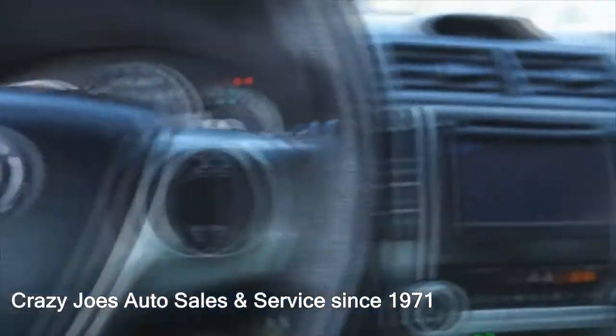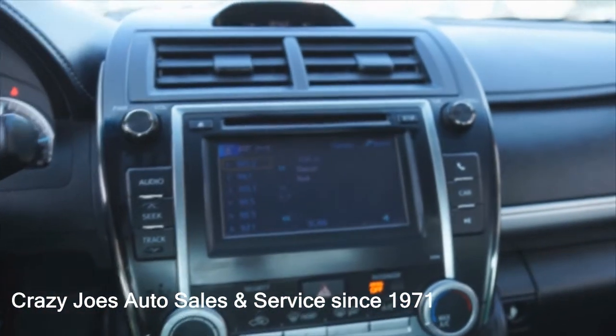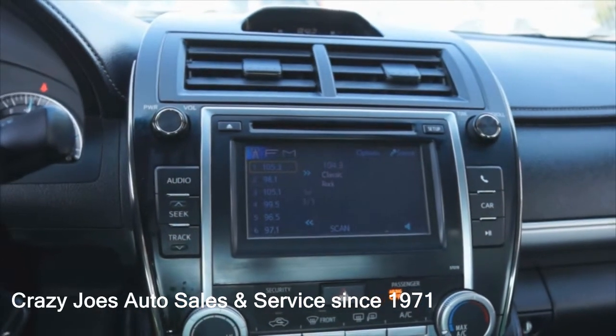Paddle shifters and a lot of controls here on the steering wheel. Big knobs, easy to use. No nav — it's just the audio system, just to let you know.